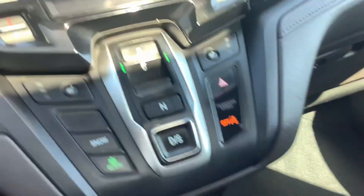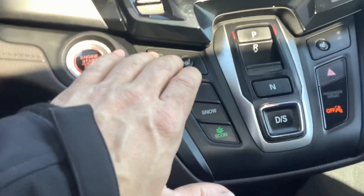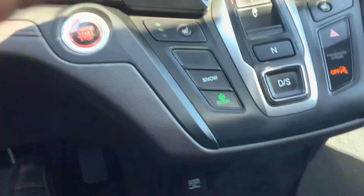In reverse, the backup camera pops right up on the screen. It's also got heated seats, an Econ mode for the transmission, and a snow setting as well.